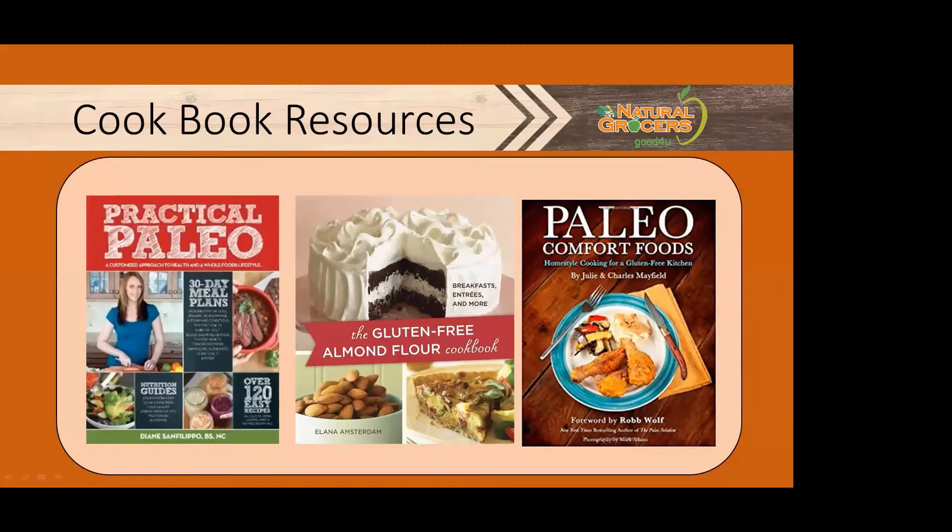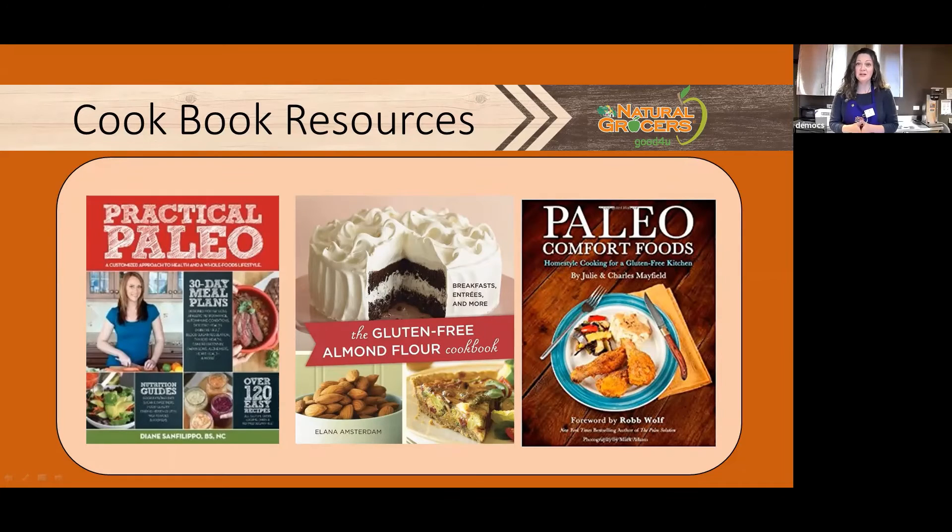Thank you, Christy. That was a great presentation — lots of great information and ideas about eating grain-free. That's actually one of the things I've done over the past couple of years: converting a lot of my old recipes into grain-free recipes. Almond flour works really well for a lot of those things you enjoy — muffins, cookies, and even shortbread sugar cookies. Today I'm going to show you how to make an almond flour pie crust. You can also use other nut flours like hazelnut flour, or even walnuts, which work great for pie crust.